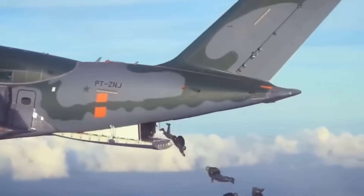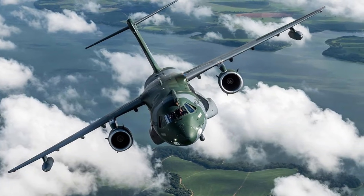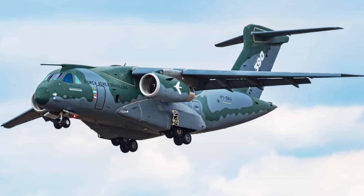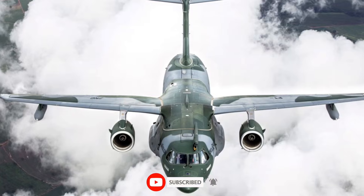Picture this: a massive blue and gray jet racing low over the Amazon canopy, engines roaring as it kicks dust across a remote jungle strip. Troops jump out, supplies roll down — within minutes, it's airborne again. That's the C390, built for places most planes can't reach.